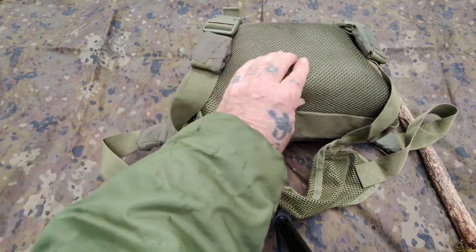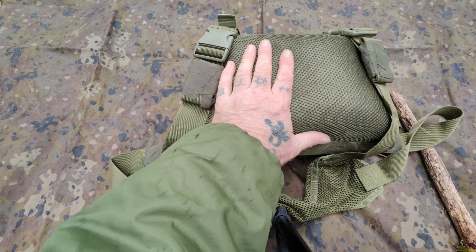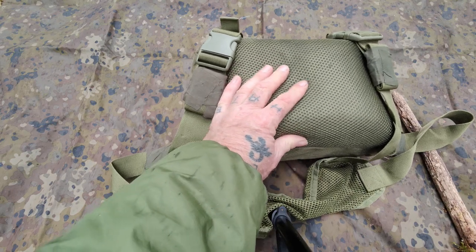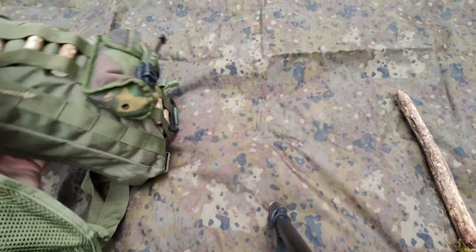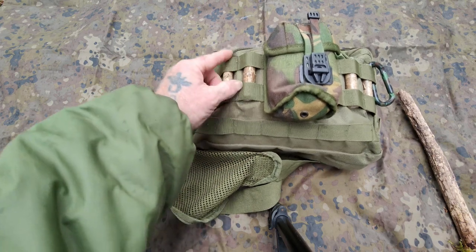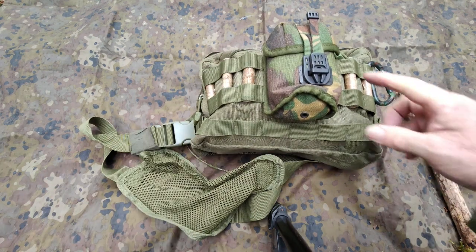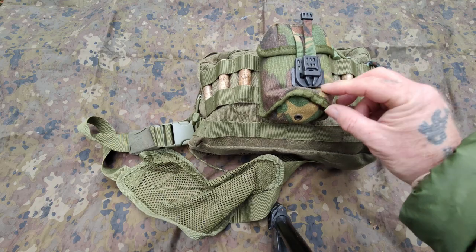It's water resistant, not waterproof, so in heavy rain put a bag over it or a piece of Gore-Tex material. Now let me show you this excellent feature on the front. As you can see there's plenty of MOLLE webbing — plenty. You can add loads of stuff to this pack on the outside. I've got a grenade pouch on mine in DPM.